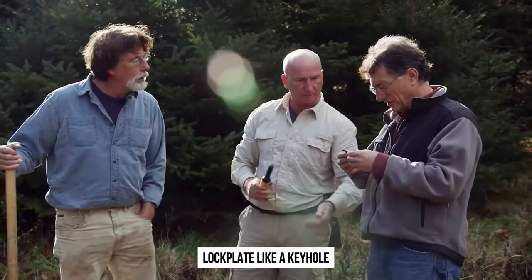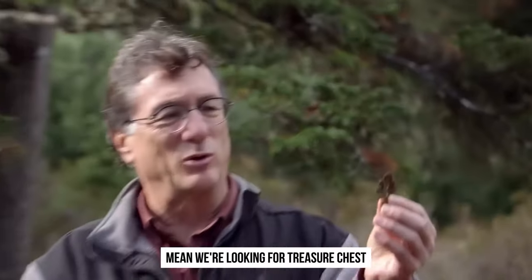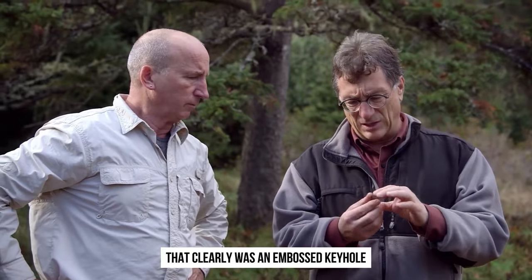Oh my goodness. Lock plate? Like a keyhole plate? That's clearly a keyhole. I mean, we're looking for treasure chests. That clearly was an embossed keyhole.